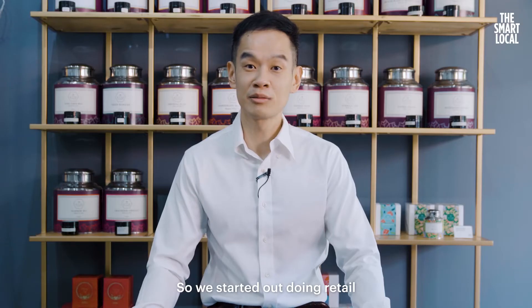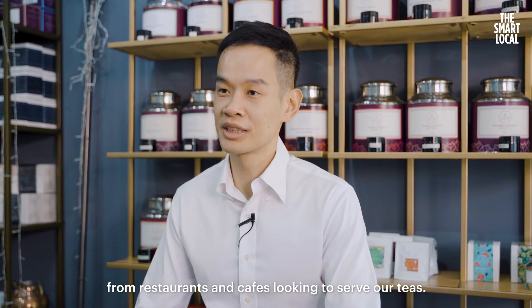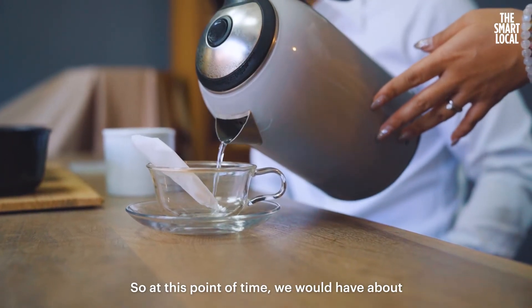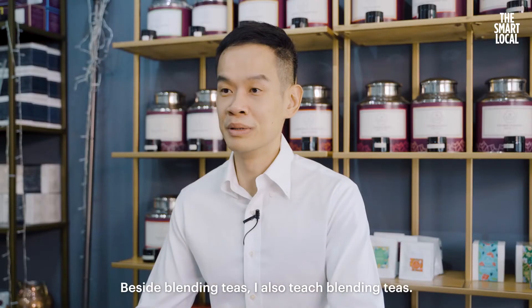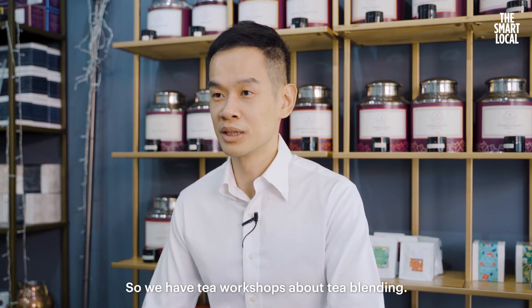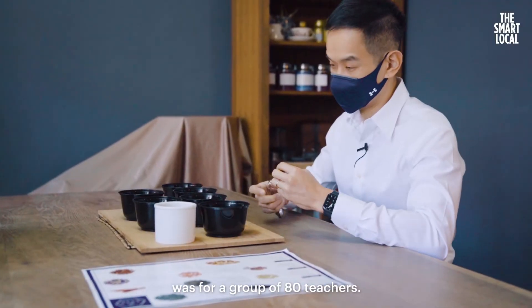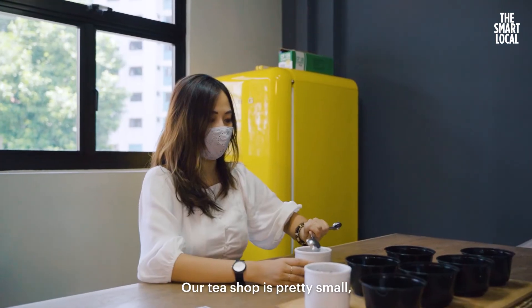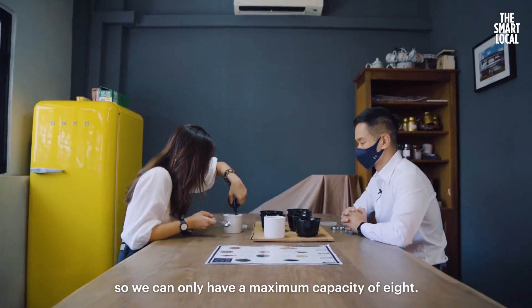We started out doing retail, but more and more we were getting enquiries from restaurants and cafes looking to serve our teas. At this point in time, we would have about 100 cafes and restaurants in Singapore serving our teas. Besides blending tea, I also teach tea blending. We have tea blending workshops, and before COVID, the largest group I conducted was 80 teachers. Our tea shop is really small, so we can only have a maximum capacity of eight.